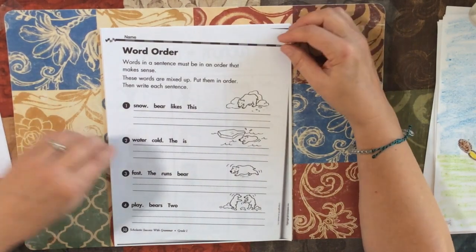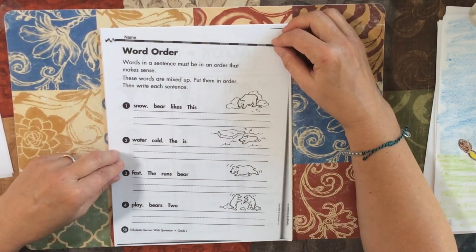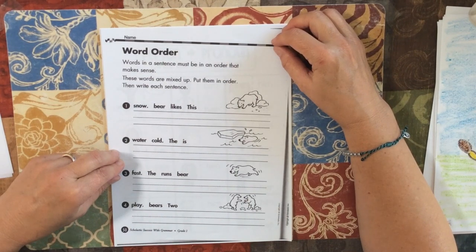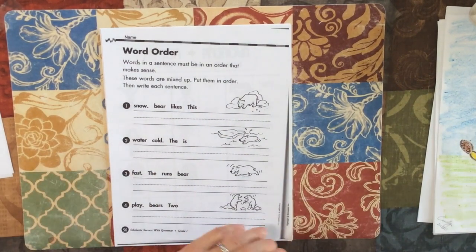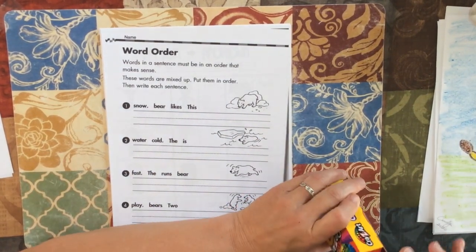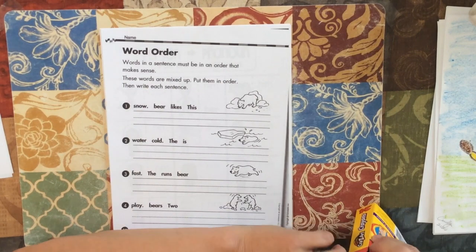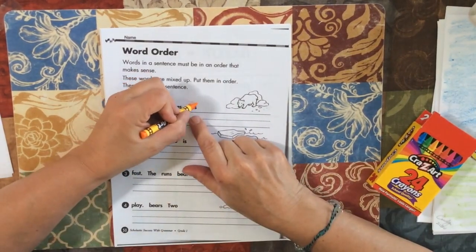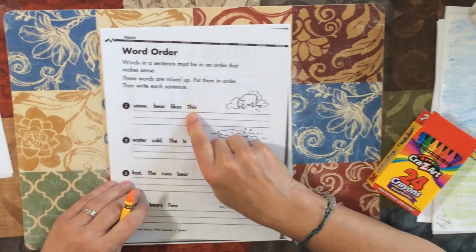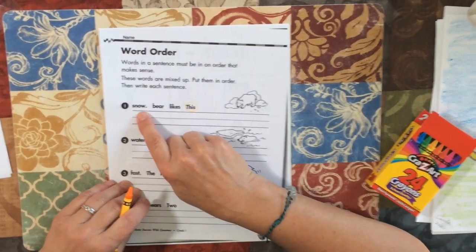Word order. Words in a sentence must be in an order that makes sense. These words are mixed up. Put them in order, then write each sentence. If you look at this, you see that the sentence has to start with a capital. So if I start with a capital letter, I know that this one has to be first because this is a capital. So that has to be first and this one has to be last.